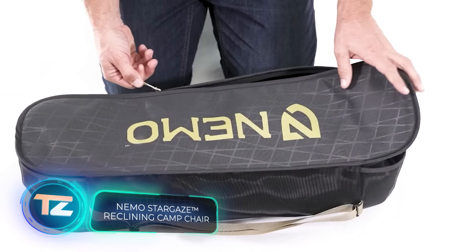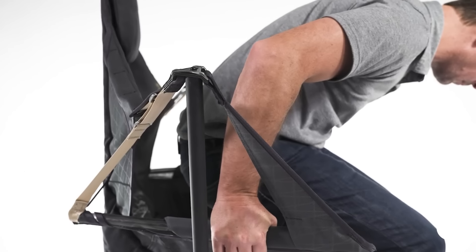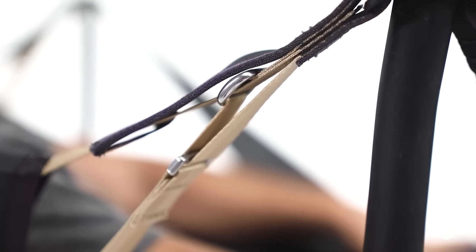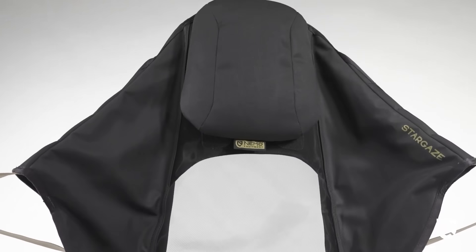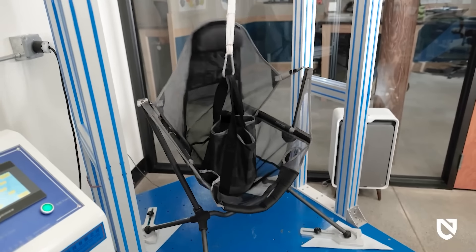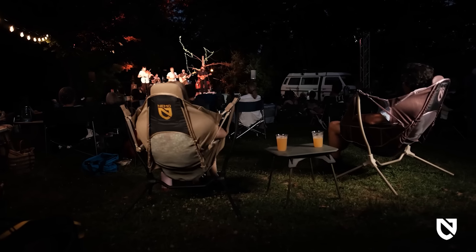Check out NEMO Stargaze, a clever camping rocking chair perfect for any surface. Thanks to its low center of gravity, stability is top-notch. Tall people with broad shoulders will find it comfy, thanks to the curved vertical supports and a spacious headrest. The automatic tilt system ensures continuous comfort. Built with aircraft aluminum, the frame handles loads up to 136 kilograms. It's available in five colors and priced at $300.